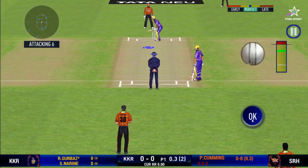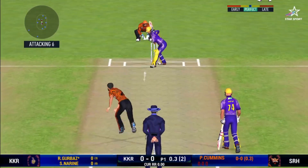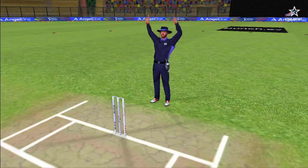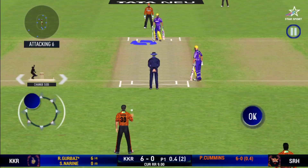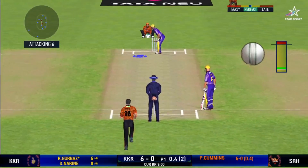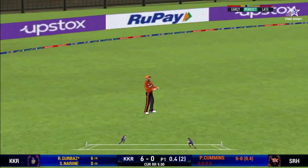Here is the fielder at deep extra cover. Great shot — he has dispatched that and the fielder can only watch it land into the crowd. He has got a wide range of shots. What is he going to do next? It is nicely timed, though we will only get one from that.